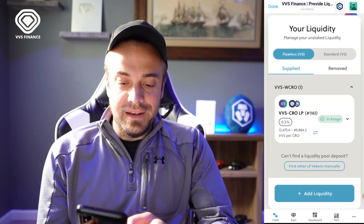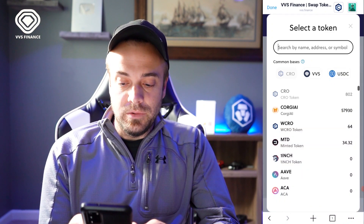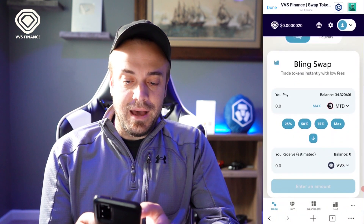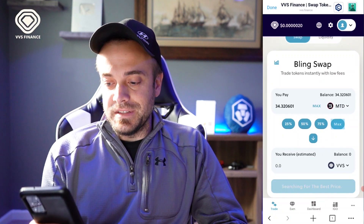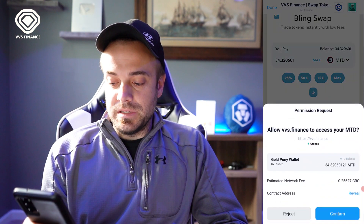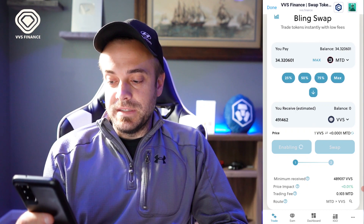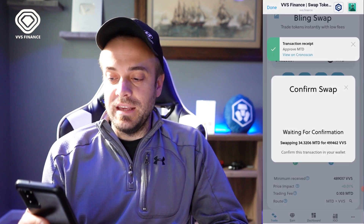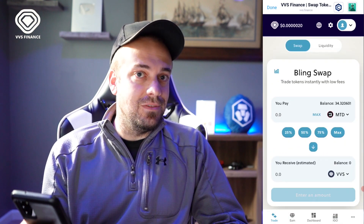Now let me show you how to swap. Go to Trade, then Swap. I'm going to swap Minted token into VVS — I like how they put common bases at the very top for convenience. I'll hit Max to swap all my Minted into VVS, then hit Enable. There's a small fee of 0.25 — basically a cent or two. Once enabled, hit Swap, then Confirm Swap. Give it about 20 seconds and the Minted token will turn into VVS.